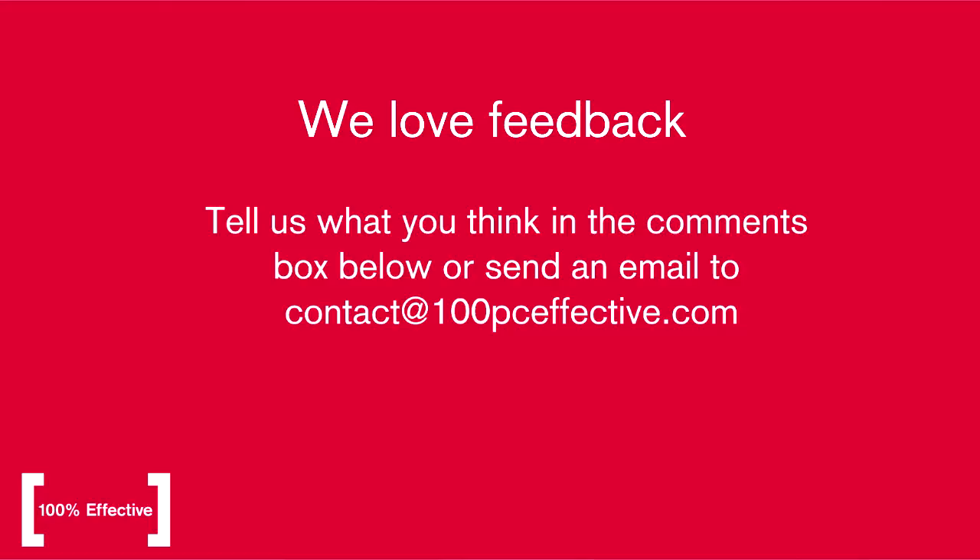The Lean Six Sigma Fast Track Black Belt course also guarantees your certification. If you'd like to know more about our fast track black belt course, then go to our website or give us a phone — we'd love to hear from you. Thanks very much for listening.